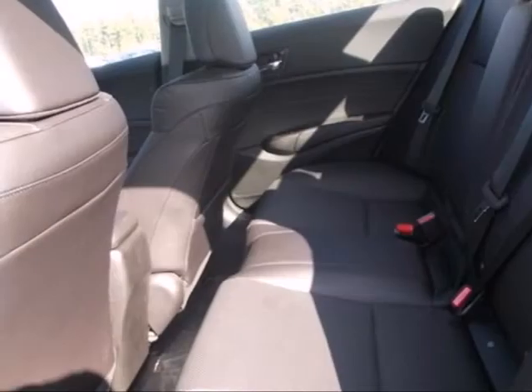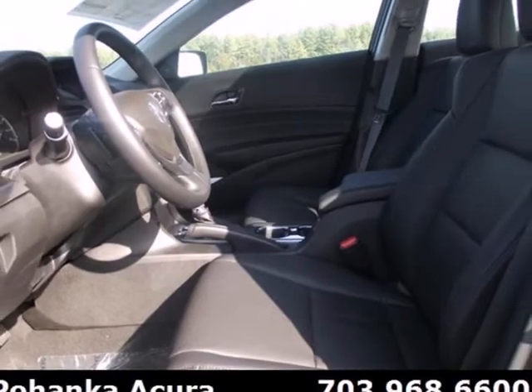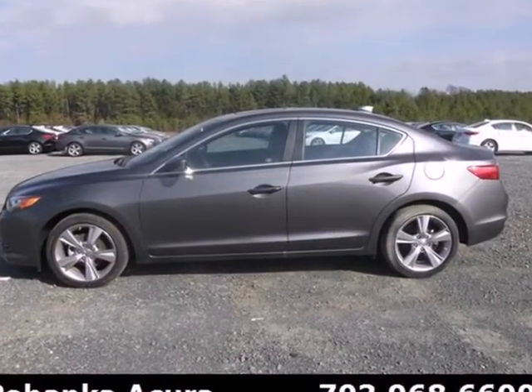But worry not — heated mirrors and a power moonroof keep you aware of the rest of the world around you. The ILX is a testament to what is possible for a luxury sedan. Come see this one in person and elevate your driving experience to the next level.